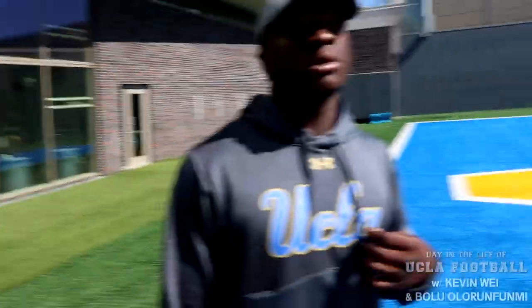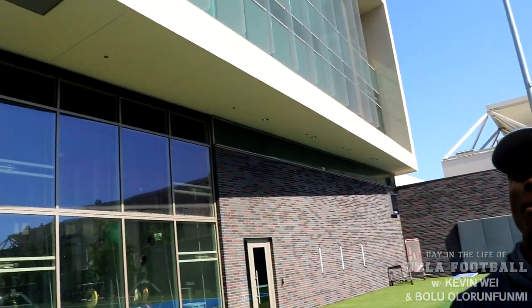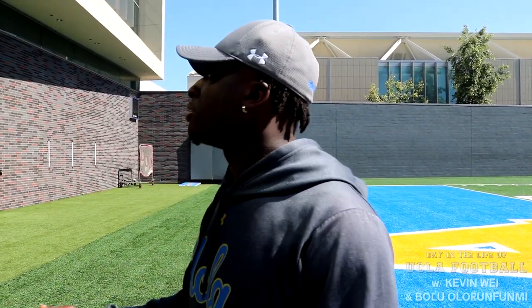So when you were getting recruited, was this a big part of why you wanted to come here? Well, this wasn't here when I got here, so I didn't commit off of this. I committed off of UCLA, the culture, everything that the school embodies. I was fortunate that the guys who got the job done were able to get this built, and now I'm living the dream. If I was getting recruited and they had this, I still would have came here. But it's nice to be here when this wasn't here and to see the change that's going on now. This building can make a team go from 3-9 to 12-0 real quick.